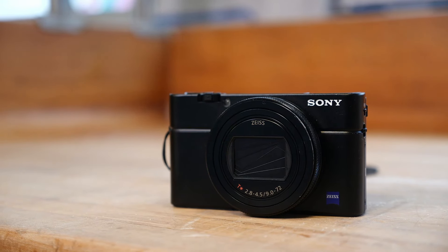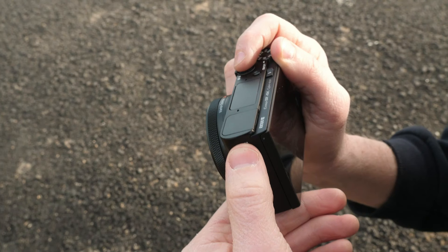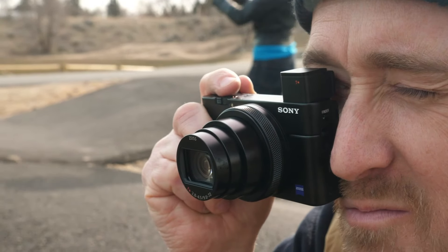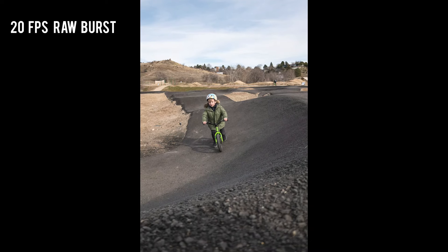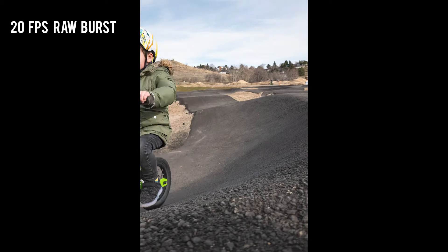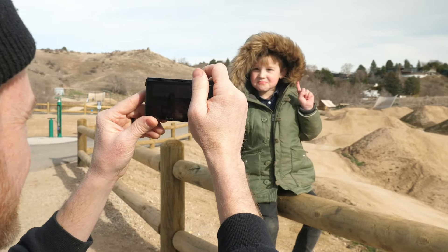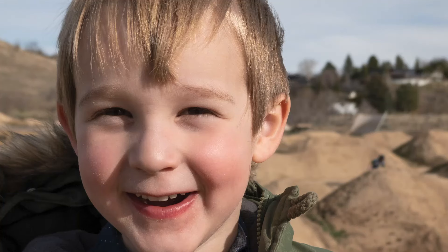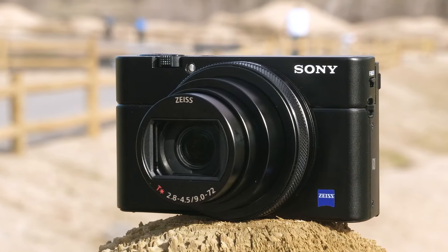At the core of the RX107 is a 20.1-megapixel 1-inch stacked CMOS sensor that offers exceptional image quality and performance in low-light conditions. The camera also features a high-speed Bionz X processing engine that enables fast image processing, allowing the camera to capture up to 90 frames per second and record 4K video at 30 frames per second.